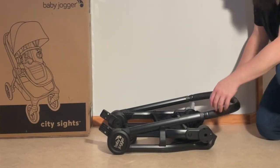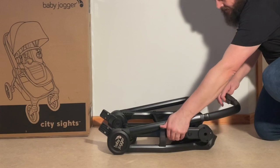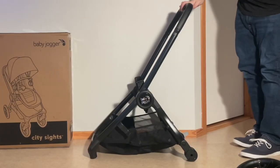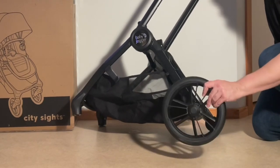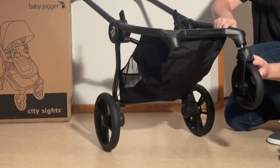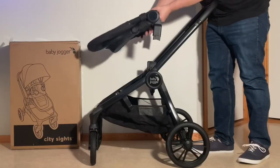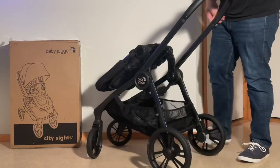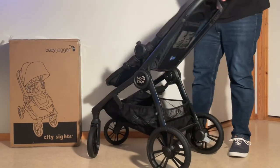All that being said, there are actually many positive qualities with the Sites, and today we're going to give it a thorough rundown, going over the model from top to bottom and examining its advantages and disadvantages in terms of child comfort, ease of use, performance, and mechanics, before ending with a discussion of whether it's worth the price, and if so, for which uses, lifestyles, and environments it will best suit.